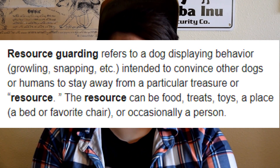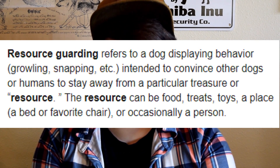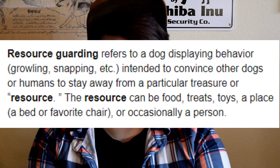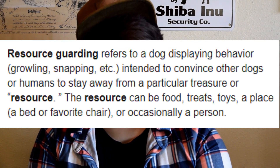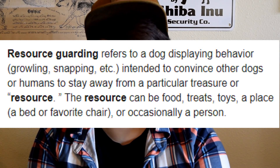First off, what is resource guarding in dogs? Resource guarding refers to a dog displaying behavior — growling, snapping, etc. — intended to convince other dogs or humans to stay away from a particular treasure or resource. The resource can be food, treats, toys, a place like a favorite chair, or occasionally a person.